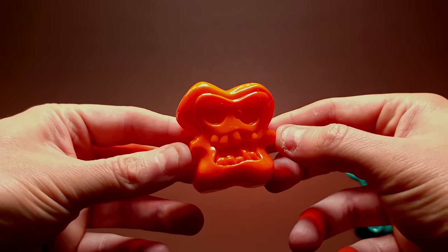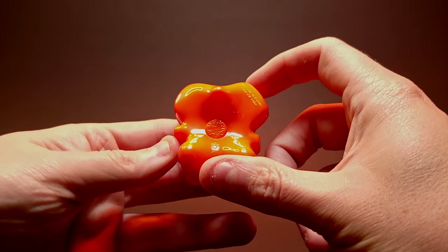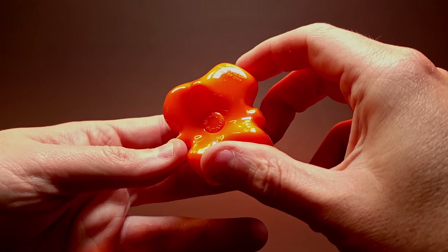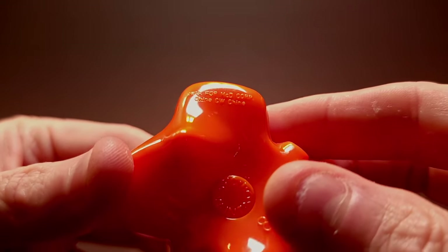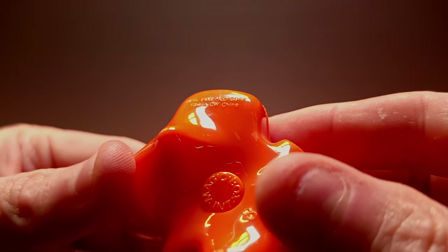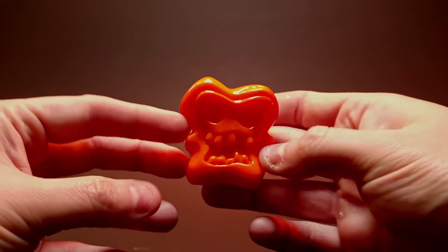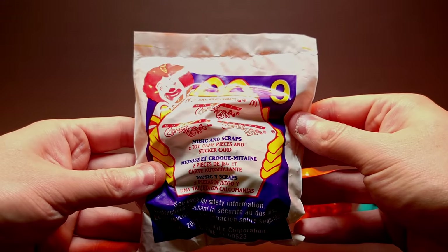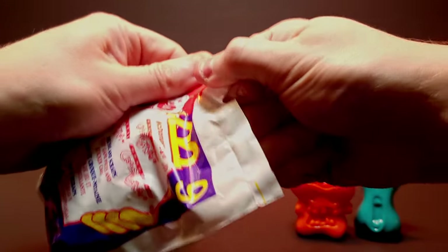We've got Rascal — one of my favorites — in a nice Halloween orange. Very stellar, looks clean, very sharp. You can see they've got the stamp — it's number eight, Magic Box. And right on the edge there it says 'Mickey D Corporation, made in China.' Interesting. A sharp looking Rascal.